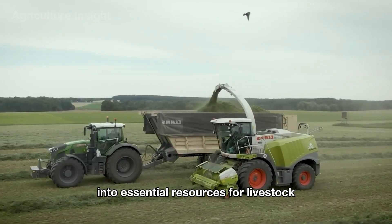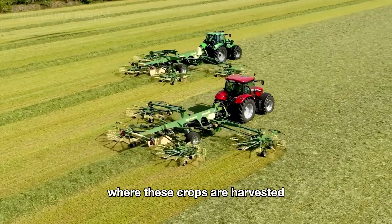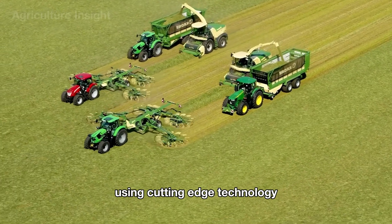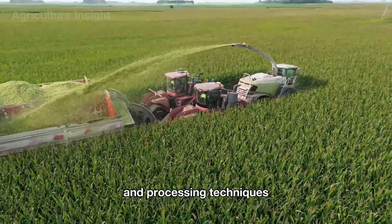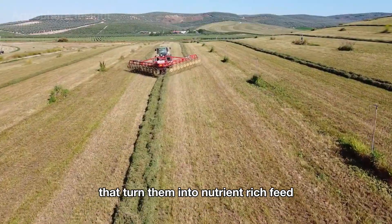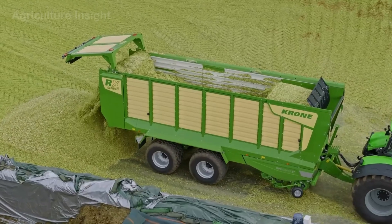Join us as we explore the vast fields where these crops are harvested using cutting-edge technology, and follow the journey through meticulous silage and processing techniques that turn them into nutrient-rich feed ready to support the livestock industry. Let's get started.